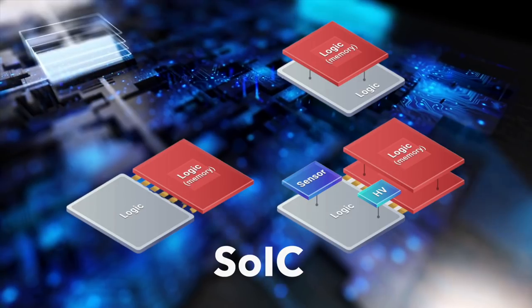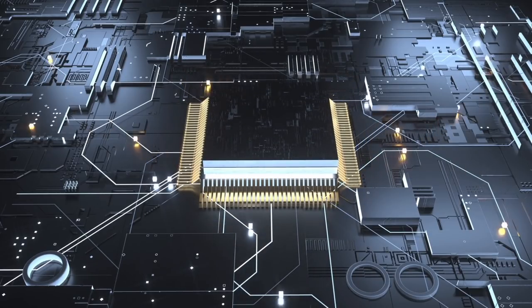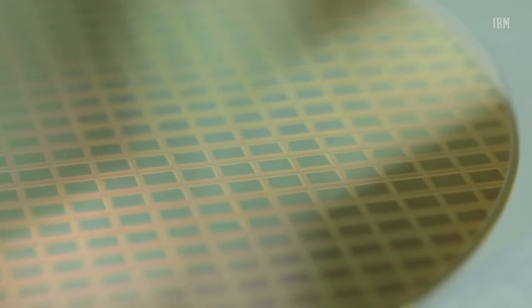A traditional SoC can be partitioned into different chiplets with different logic functionality and memory chiplets. With this technology you can integrate chiplets with different die sizes, different functionality, and even fabricated in different technology nodes — all in one chip. You can mix and match blocks from different technology nodes, take some blocks fabricated in larger nodes because they are cheaper, or reuse old blocks. From outside, these 3D chips look exactly like a typical SoC, but you get better performance and faster time to market.